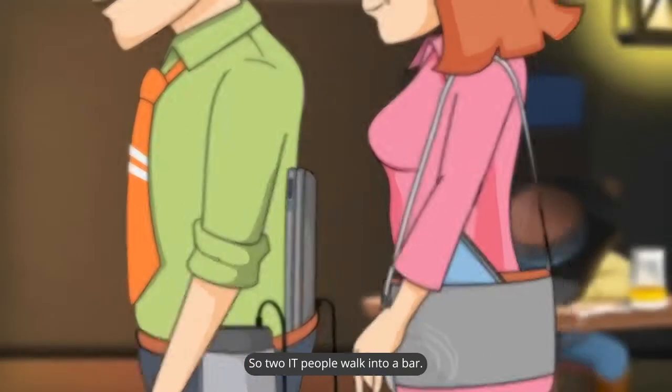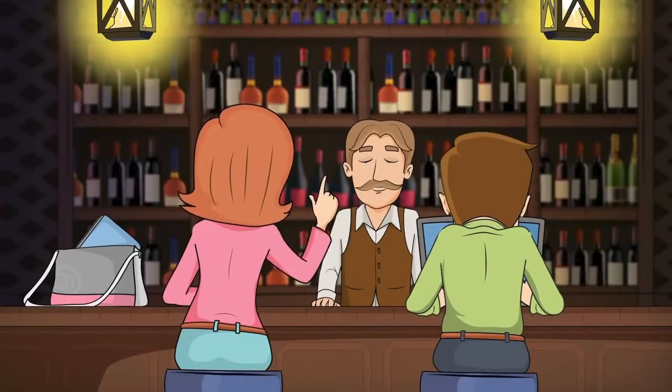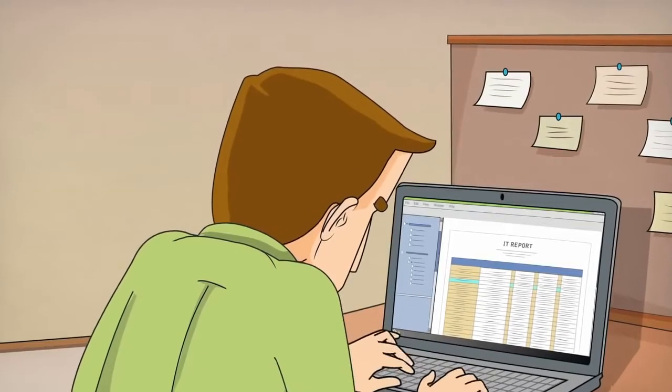Two IT people walk into a bar. Sounds like the setup to a joke, right? Well, when it comes to PDF, Bob's not laughing.